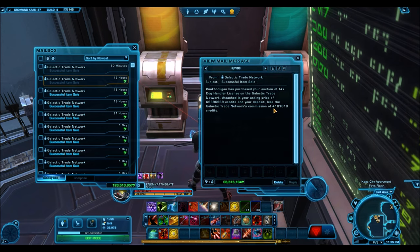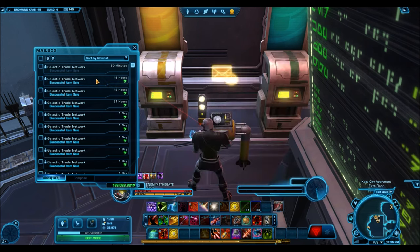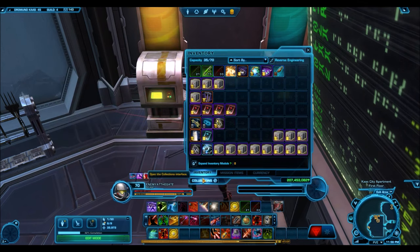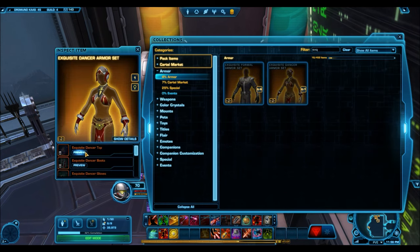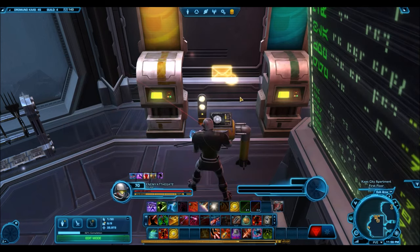Here's a huge sale: the Acklay Dog Handler License selling for 65 million credits. So when you see people putting this license up for huge prices on the GTN, it actually sells at those high prices. It didn't quite sell at the 100 million price, but it does sell at 65 million. Here's another skimpy female outfit at 14 million credits. People will pay a lot of money for just the upper and lower body armor pieces.